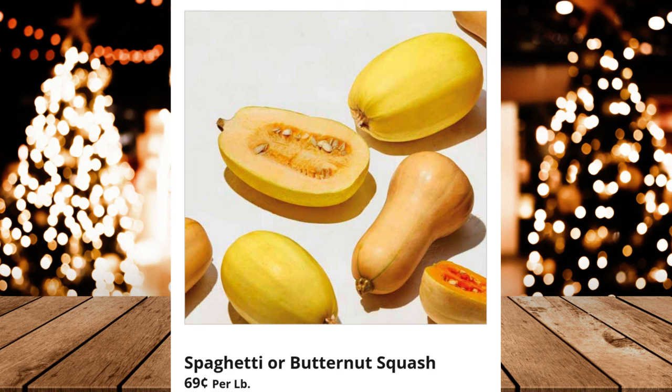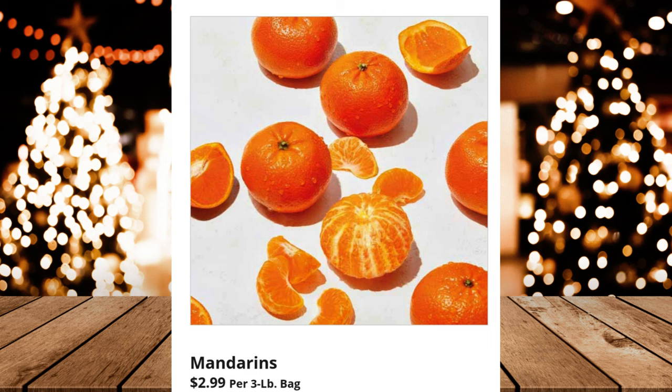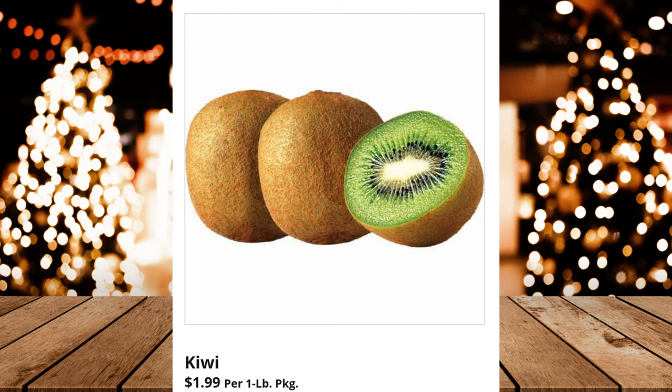Spaghetti or Butternut Squash, $0.69 per pound. Washington Organic Gala Apples, $3.99 per 3-pound bag. Mandarins, $2.99 per 3-pound bag. Whole White Mushrooms, $1.29 per 8-ounce package. Kiwi, $1.99 per 1-pound package.